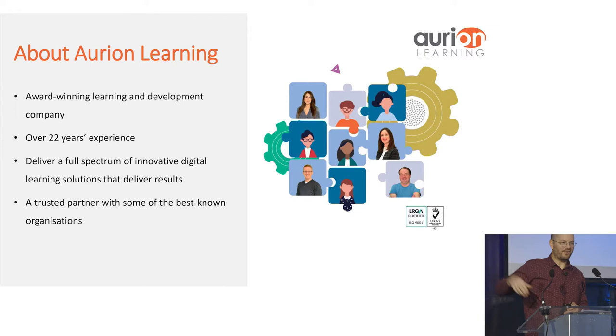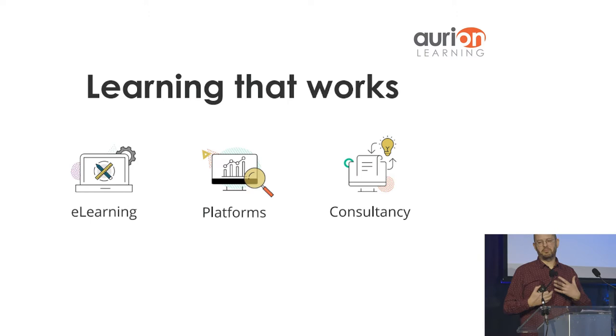We're in the hallway over there, and Natalie and Emma-Jane will be happy to talk to you about all our offerings, and also candy apples for those with a sweet tooth. Our strapline is 'learning that works.' We provide e-learning, platforms, support platforms, and consultancy. As the person who runs the learning design team, I'm very much concerned with e-learning, and we're going to talk about how to apply that to onboarding, especially onboarding in the online environment.